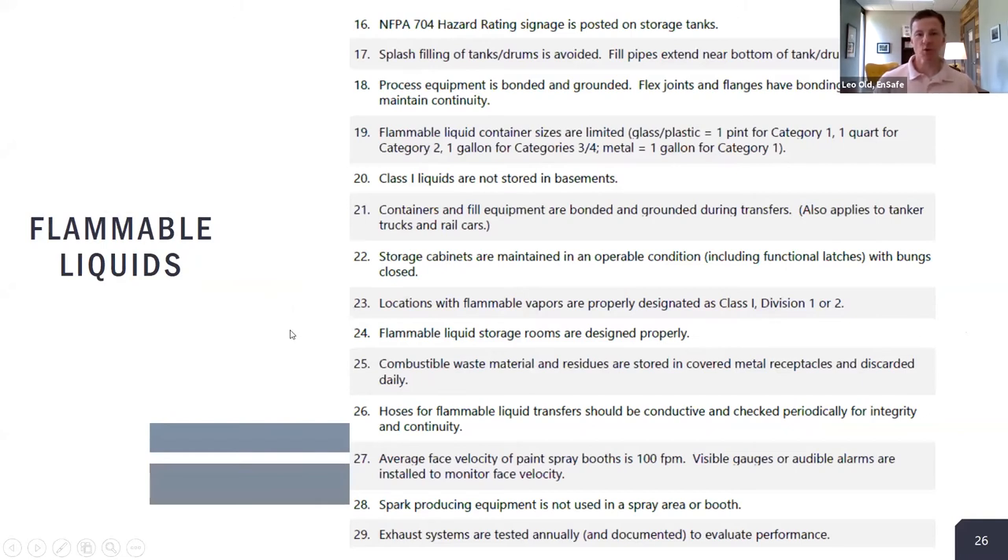Number three on our top 12 is flammable liquids, which has 14 subtopics — more than any other. Issues include NFPA 704 hazard rating signage on storage tanks and building entrances, filling of tanks and drums and bonding/grounding, hazardous classified locations, design of flammable liquid storage rooms, combustible waste materials, and exhaust systems serving flammable liquid processes.